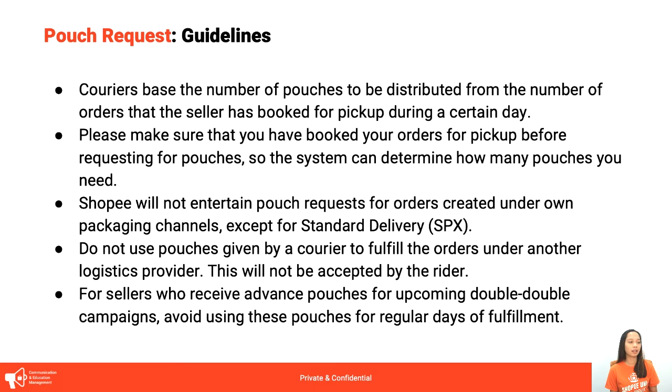Shopee will not entertain pouch requests for orders created on own packaging channels except for Standard Delivery. Do not use pouches given by one courier to fulfill orders under another logistics provider — kung si Standard Delivery binigyan kayo ng orange pouches, hindi nyo yun pwedeng gamitin para sa Ninjaban, J&T, or Gogo Express orders, and vice versa. If you use your own branded packaging, that's fine — as long as hindi pouches ng ibang courier yung gagamitin.